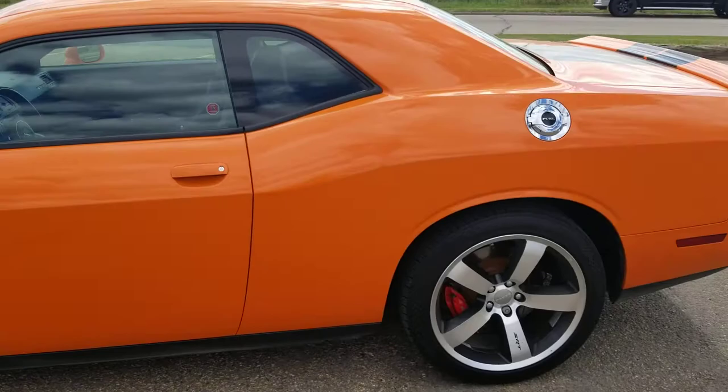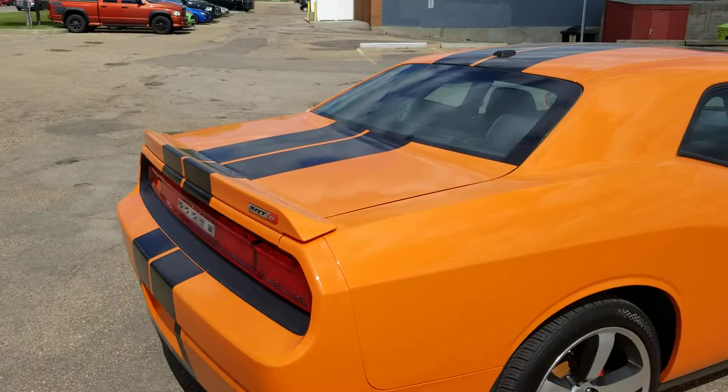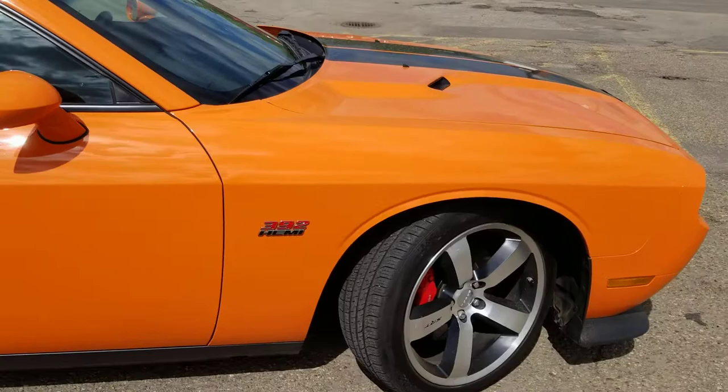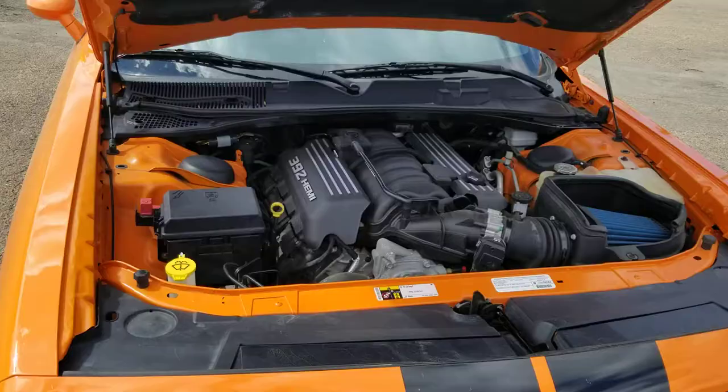Beautiful looking vehicle. Body is in fantastic shape. Swing around the backside here — you got the SRT8 emblem. It's got the nice black racing stripes down it too. Come around here down the passenger side. Nice shot of the front end.